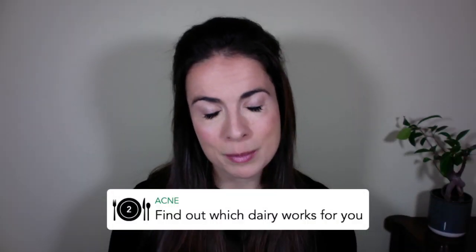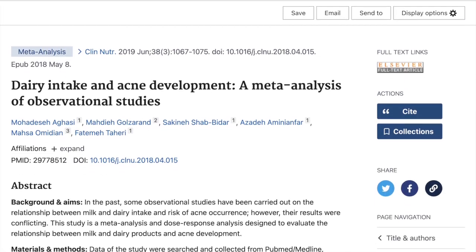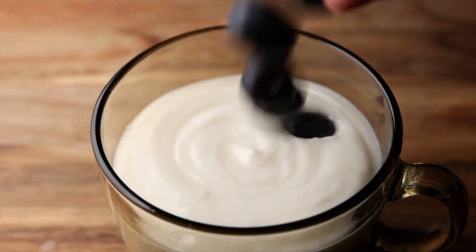Your second strategy for acne is to get smart about dairy. Some people with acne really don't do well with too much dairy in their diet. The strongest association is between milk and acne, but when it comes to yogurt and cheese things get a little hazier. Clinically, for some people removing dairy really does make a big difference to their skin and the effect can be pretty quick, but it's not the same for everyone with acne. If you've removed dairy for at least a month and you're not really seeing a difference, you might want to think about adding it back in.